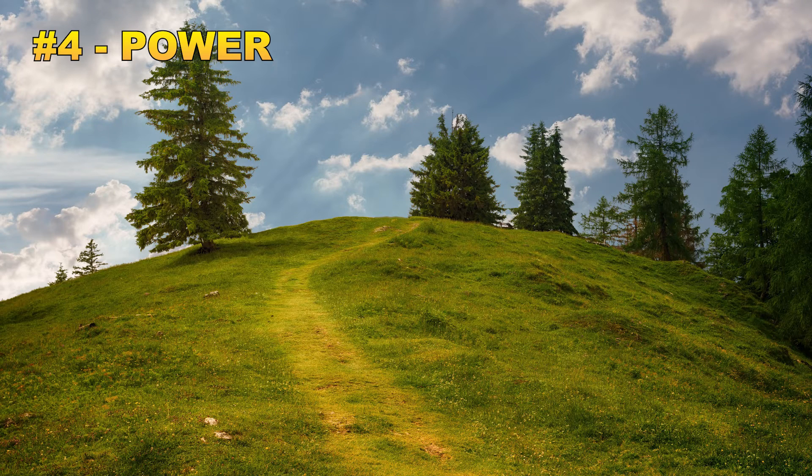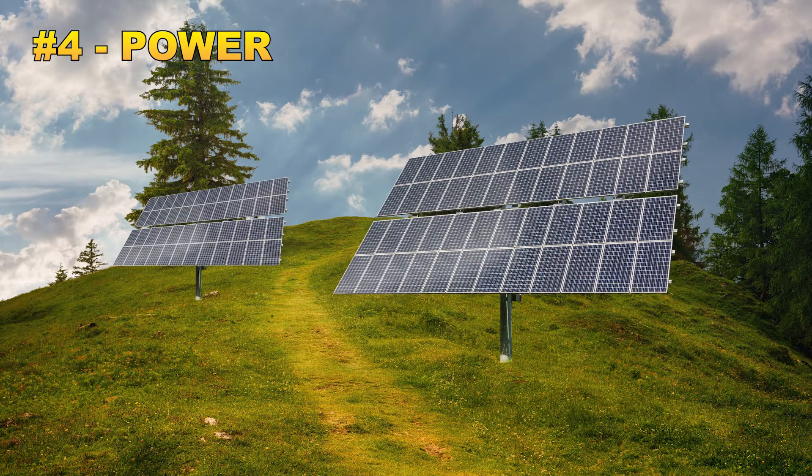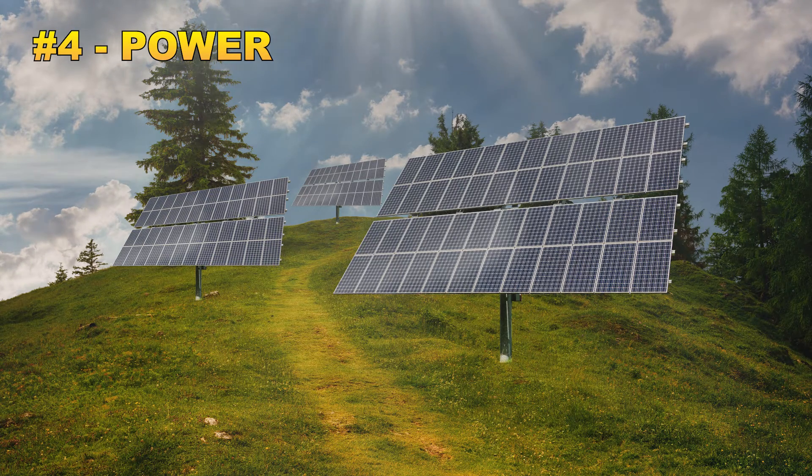Off-grid living requires you to provide your own source of power for ultimate independence, and in many cases that means solar power. Solar systems are growing in popularity every day, which means there's a ton of information for DIY solar systems on the internet as well as complete DIY kits available to purchase. The great thing about solar is you can build it as big or as little as you require, with some quality kits costing less than a thousand dollars.